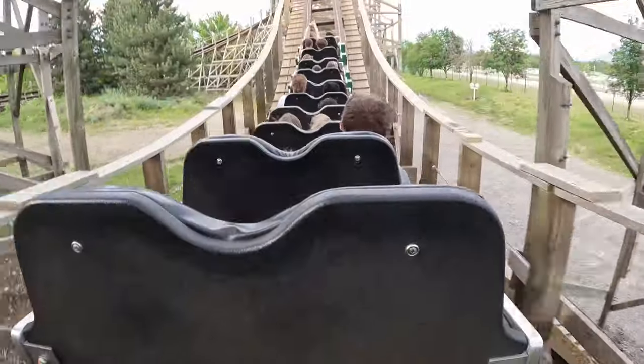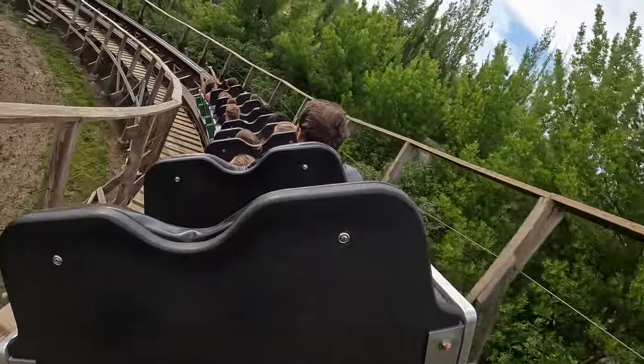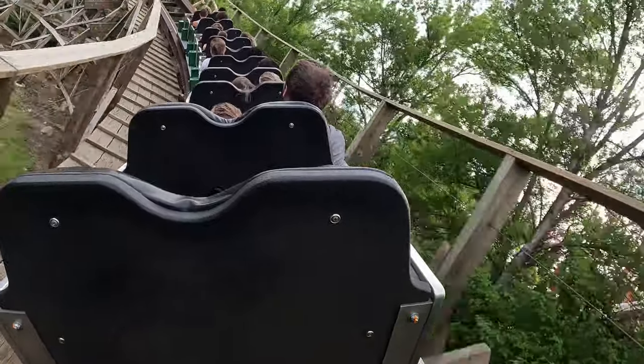Hopefully the ride can be staffed with extra help on busy days going forward. But just in case, I strongly recommend starting your day at Silverwood with both Timber Terror and Tremors — these are consistently the two longest lines in the dry park from experience.